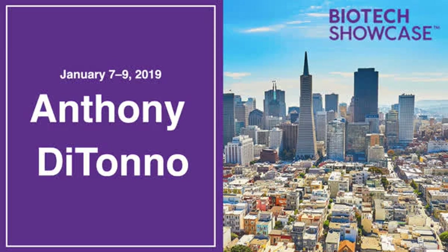I'm here at the Biotech Showcase today in San Francisco, talking with 10X Therapeutics' Michael Jepsen, the CFO, and Anthony DiTono, the company's CEO. Could we get a little rundown on the company and see what's going on recently?